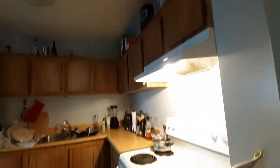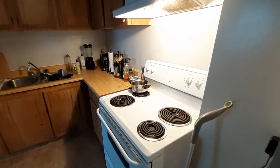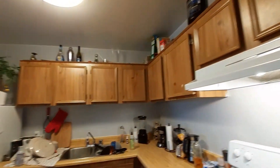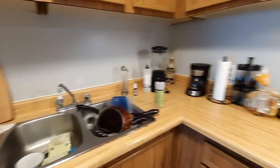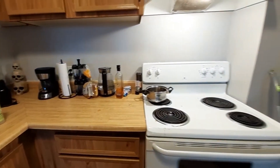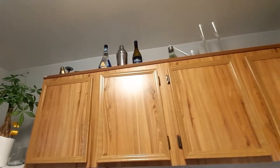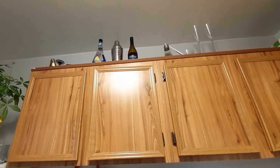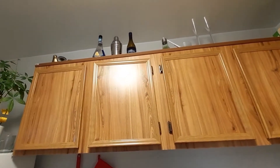And the kitchen. Pretty plain, simple. Dishes are washing, place is semi-clean. Protein powders up there, cereals, wine. I don't do a lot of drinking, rarely, but if I ever want to, there it is up there.